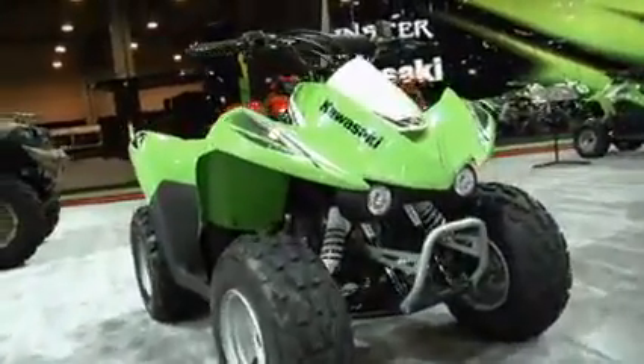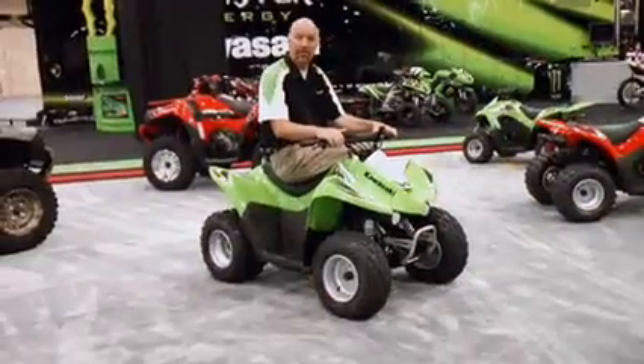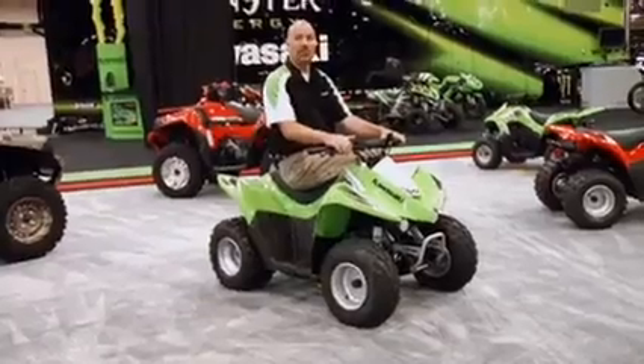Check it out at your dealership — the Kawasaki KFX 90 Sport ATV. It looks like the big boys and has great performance and fun built right in.